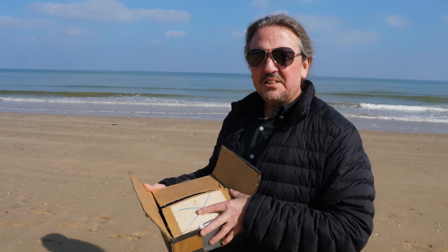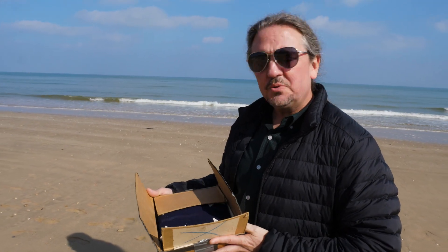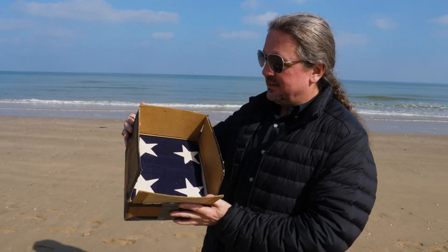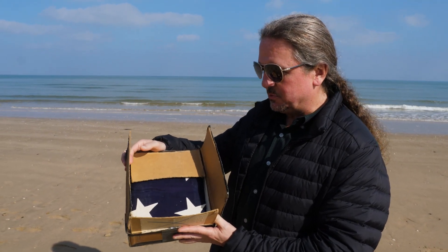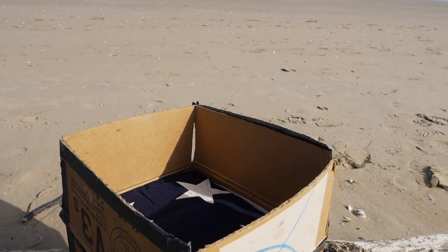But we do know this: he was a medic, and there's a good chance he was helping other soldiers when he made the ultimate sacrifice. And this is the flag. I am not going to bring it out of the box that it's always been in on this beach — it's just too awkward. But I wanted to fulfill the family's wish and bring it here and talk about it a little bit today.